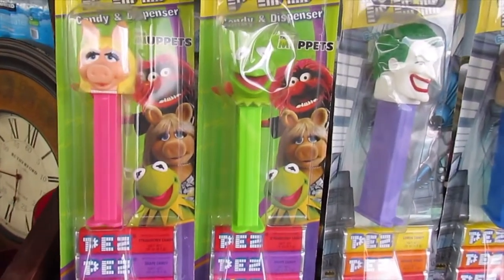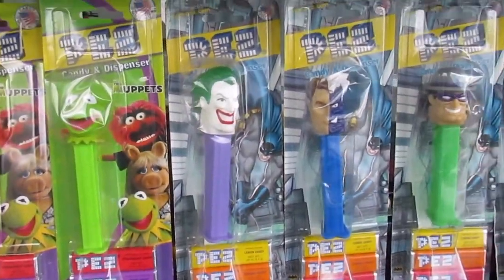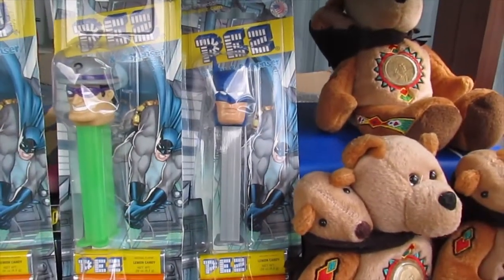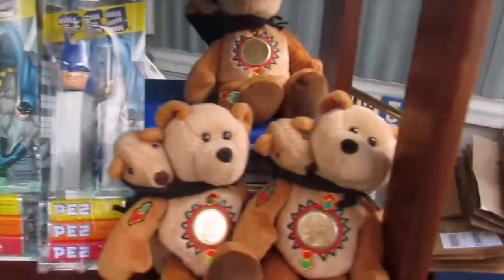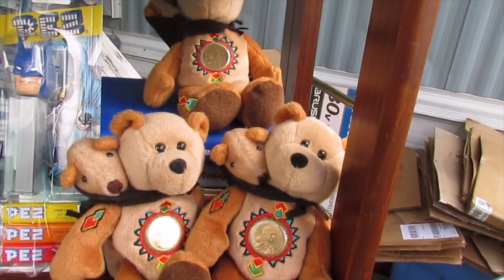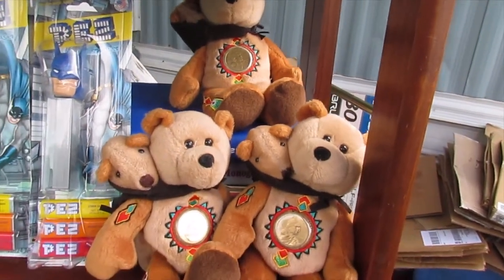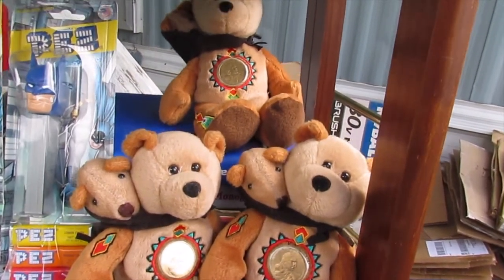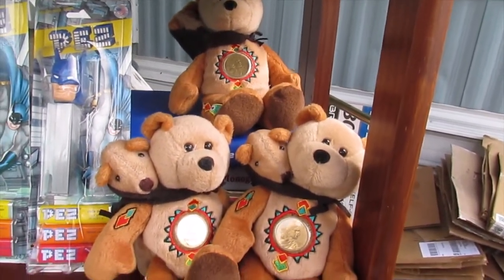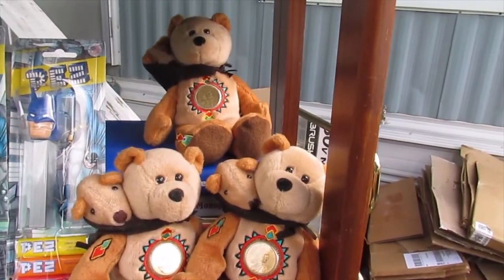Down here we have Miss Piggy and Kermit the Frog, we have Joker, we have Two-Face, we have the Riddler, and we have Batman. Then over here we have the 2002 edition of the Sacagawea — I call it a Sacagawea dollar bear because it's got the Sacagawea coin from 2000 and just a little bear with his little baby, kind of like what Sacagawea has in her image on the coin. I have three of those.